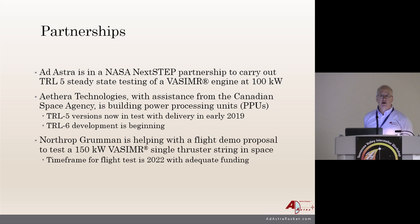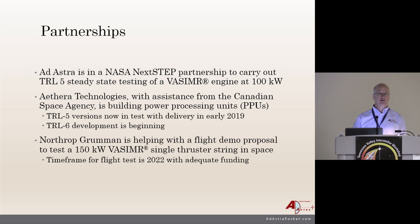Northrop Grumman is also helping with a flight demo proposal—looking at platforms like Espa Grande to fly and integrate with. We'll be doing a solar-powered unit with battery energy storage so that you can build up to a 150-kilowatt level, discharge the batteries, and then recharge them. Solar arrays are still expensive, but Orbital ATK, which Northrop Grumman purchased, has arrays that will go to that level. We don't really care which arrays we use—whichever package is the best and that we can afford to launch.